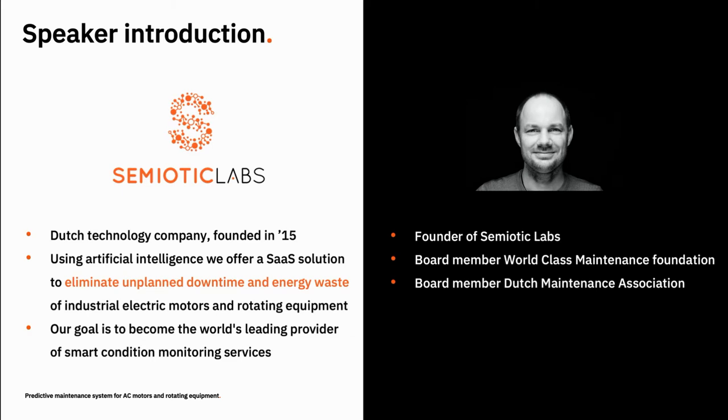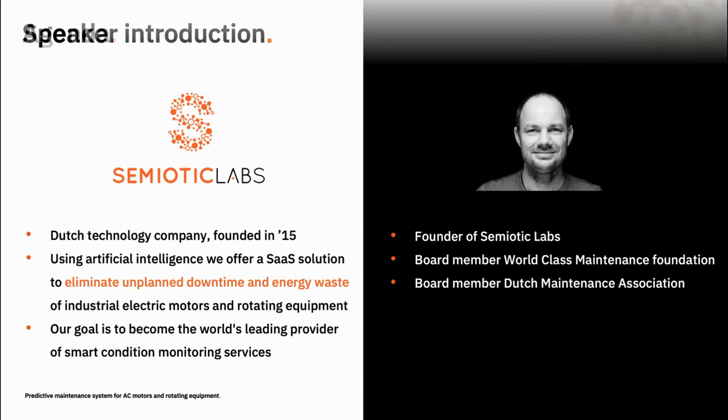Since 2015 we've been working to solve the most expensive problem in manufacturing, which is unplanned downtime of industrial equipment. More specifically, we've developed a smart asset monitoring system for industrial electric motors and rotating equipment such as pumps, compressors, conveyors, blowers and fans. Our solution called SAM4 analyzes electrical waveforms based on AI and provides real-time actionable insights into the condition, performance and energy consumption of connected assets.